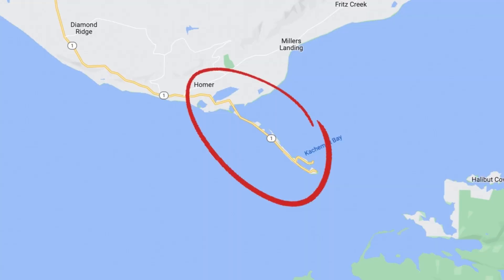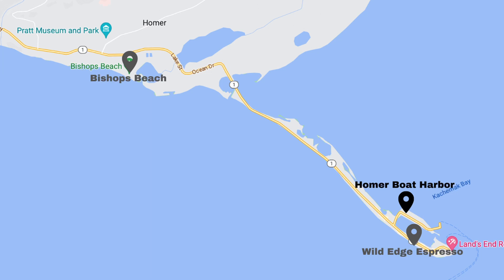The Homer Spit is a four and a half mile piece of land that juts out into Kachemak Bay. One of the best free things to do — and best things overall — is to come walk around the harbor and check out all the boats. We love seeing the boats. It's actually home to 1,500 boats every single summer.